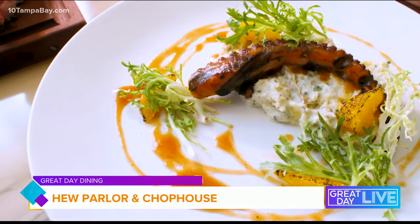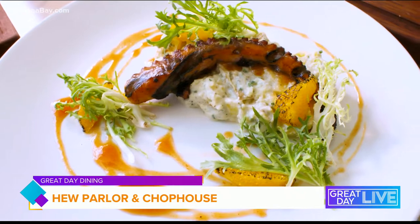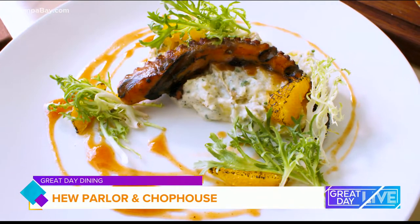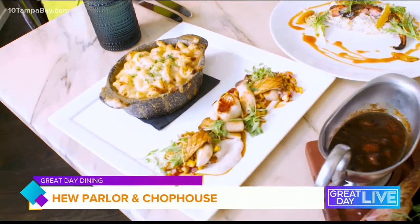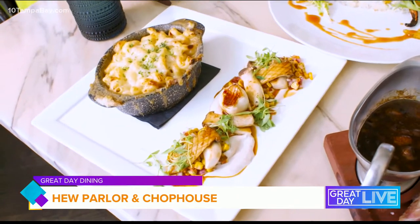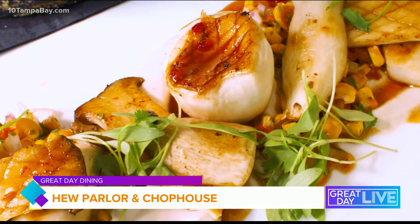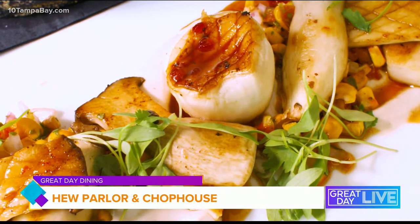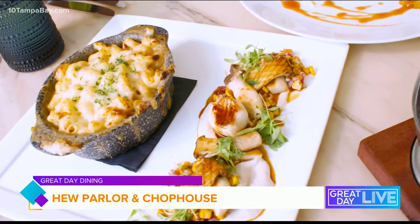We also have char-grilled octopus with blood orange barbecue sauce, a fingerling potato salad, and some fresh charred oranges. And this one up front — when you look at it from a distance you think it's scallops, but it's actually seared king oyster mushrooms. It's an entirely vegan dish with a parsnip puree made with almond milk, the charred king oyster mushrooms, a roasted corn ceviche, and a little red chili glaze.